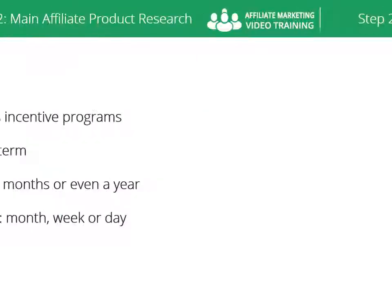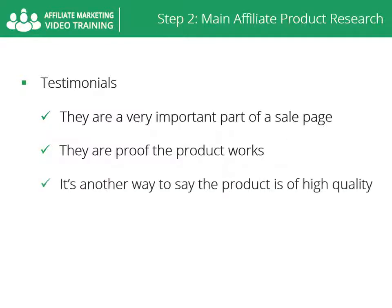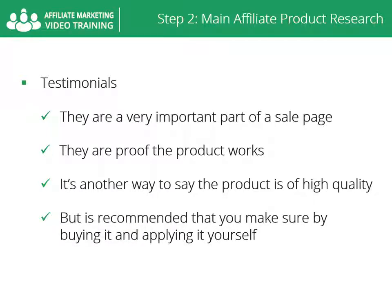Testimonials are a very important part of a sales page. Testimonials are proof the product works — that's another way to verify the product you promote is of high quality without necessarily buying it. But it's recommended that you make sure by buying it and applying it yourself.